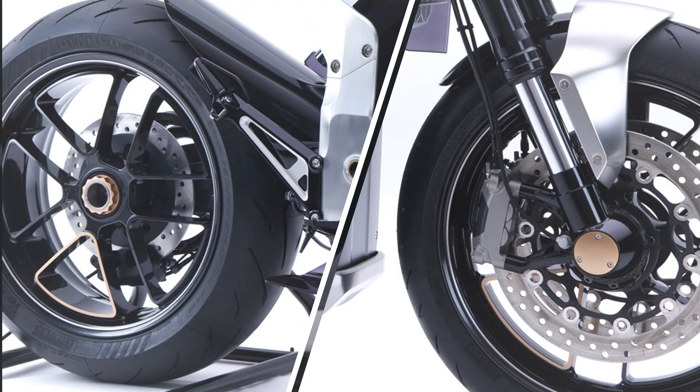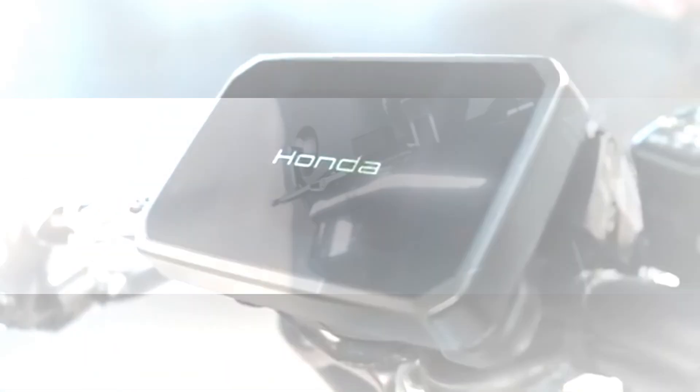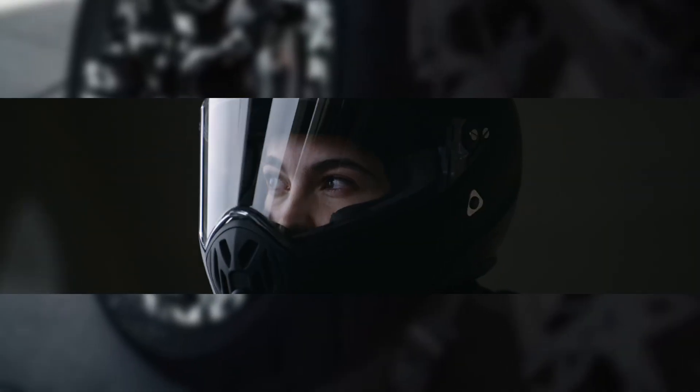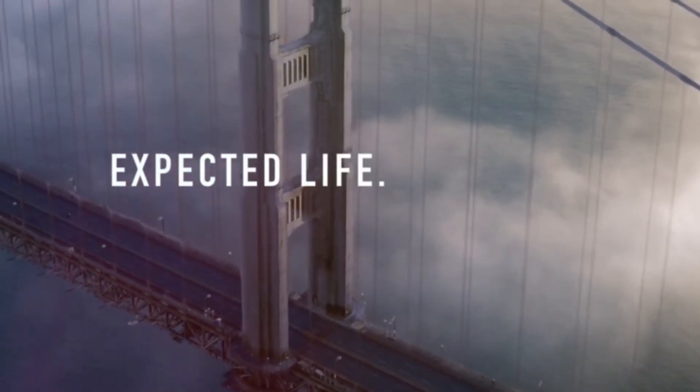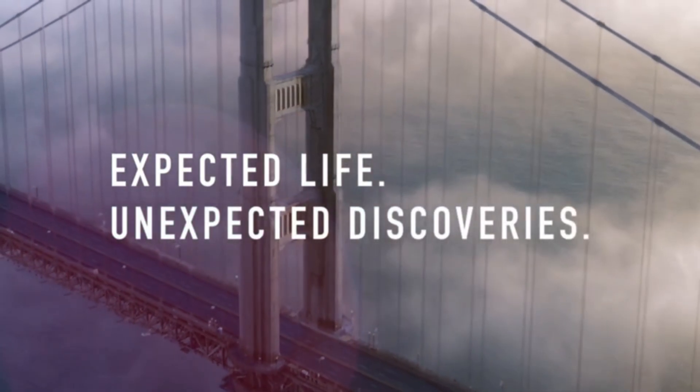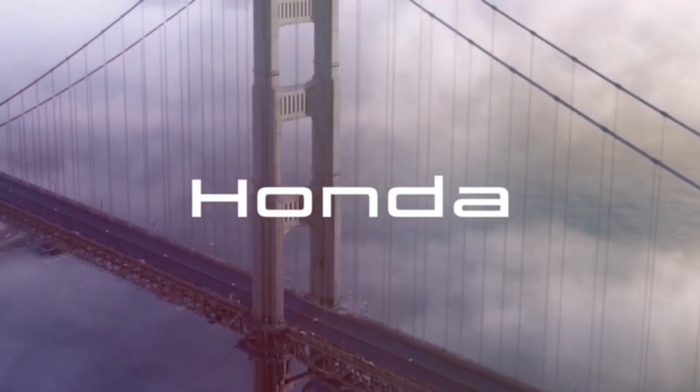Add in regenerative braking, a TFT display, and full LED lighting, and this bike checks every box for a modern electric commuter with a sporty edge. The benefits are clear: instant torque with no clutch or gears, zero emissions, and nearly silent performance. For riders, that means a smooth, responsive machine built for both urban traffic and backroad fun, without the maintenance headaches of an ICE engine.